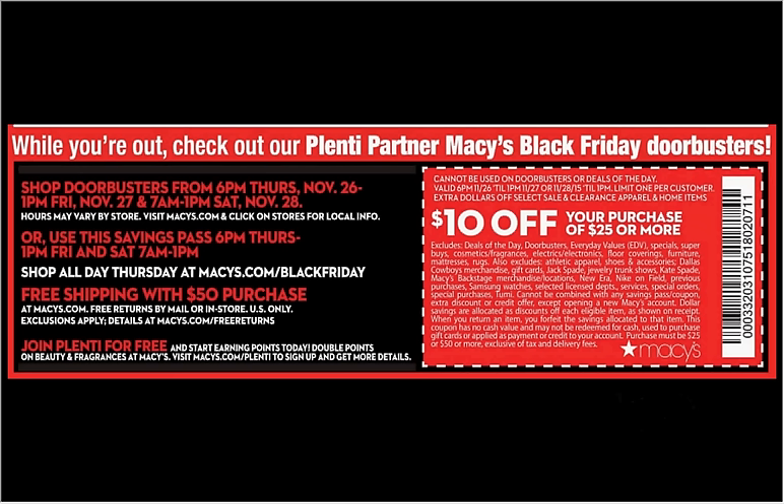The first thing you want to notice is that in your ad there is a $10 off $25 purchase coupon for Macy's. The coupon is not going to be good on doorbusters or deals of the day, and there's a whole lot of coupon verbiage in very fine print on other things the coupon isn't good for, but it might be good on something you can find.